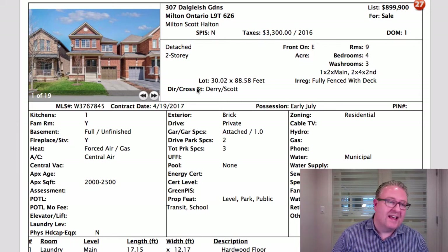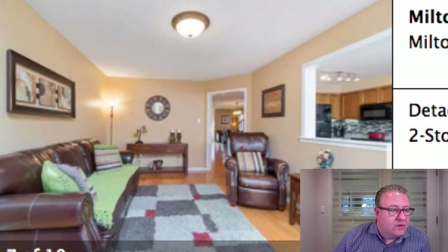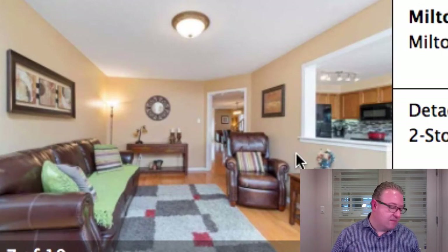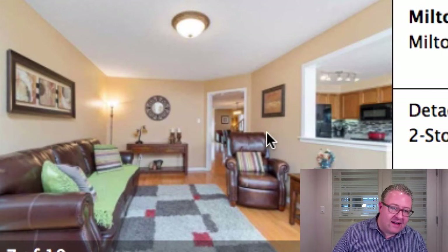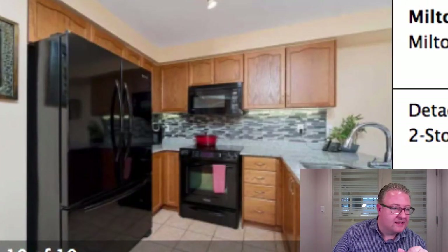Next up — offers anytime — 307 Dalglish Gardens at 899, 2,100 square feet, two-car parking in the driveway. Just up the road is Escarpment View Public School with lots of parks nearby. Come in the front door — powder room just off to the side, living and dining room with hardwood floors, family room with a fireplace. It's open concept but still has a wall here. What some people forget is if it's too open, you have no wall anchors — nowhere to put furniture or hang televisions. A half wall gives you options.